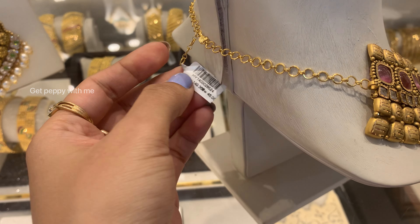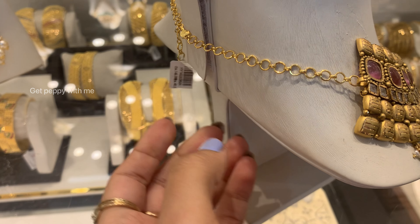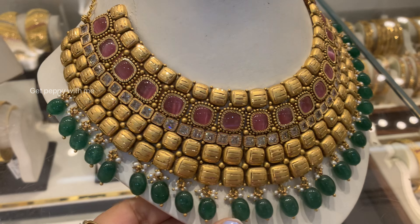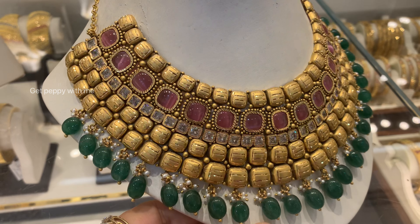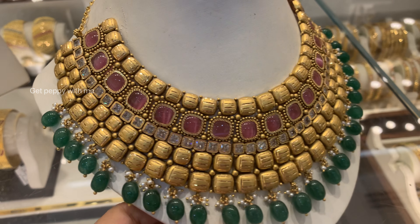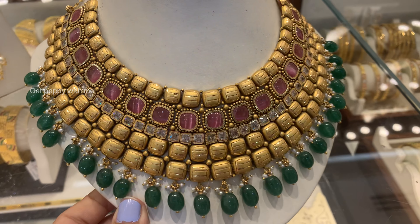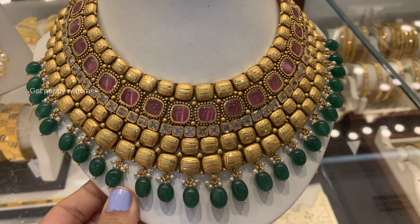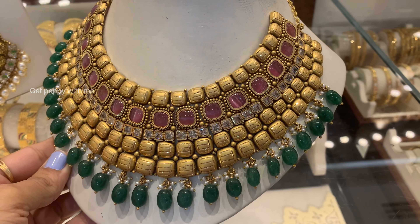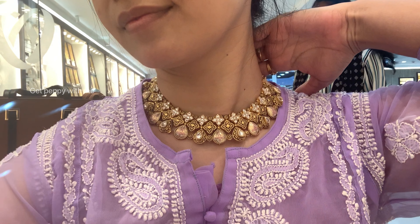As you can see, the chain behind is very sturdy and it is in pure 22 carat gold making with a temple jewelry finish — very rich and elegant. You can see the product code here. The choker comes with matching hanging earrings. The antique polish in gold looks beautiful and making charges are around 25 percent. If you like it, take a screenshot and visit the nearest Joyalukkas store.